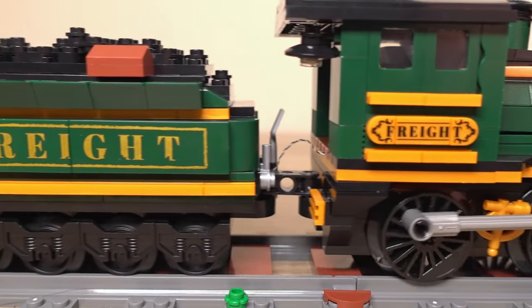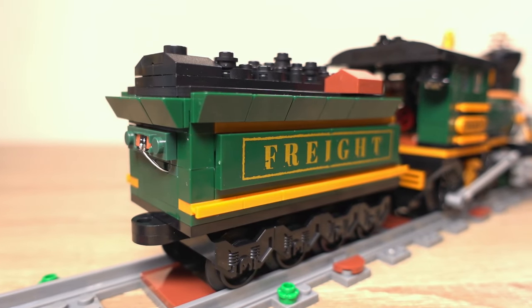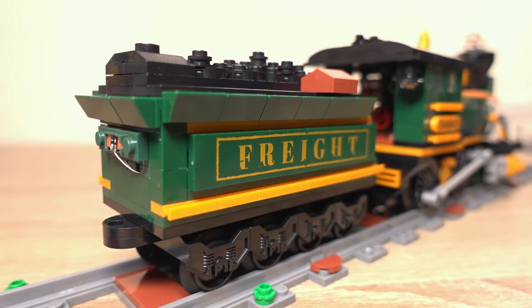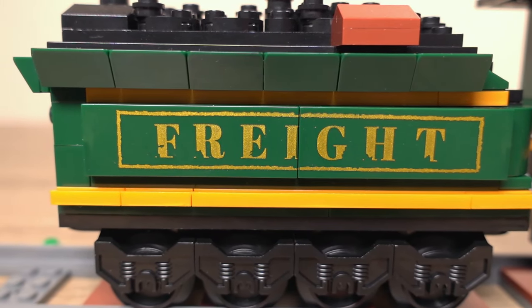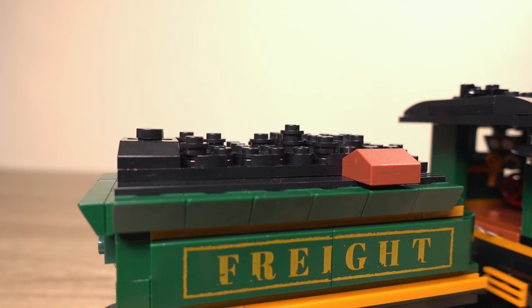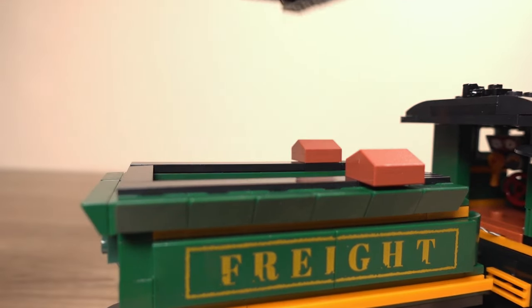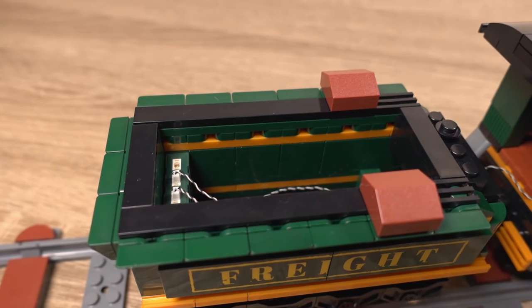The colour scheme used on the locomotive extends to the tender as it should. The tender also features printed parts on the side saying 'freight' — a nice touch — and the printing quality in this set is really good. The tender also has this removable top built to imitate coal, but what could all this space be used for? Trust me, we will get to that.